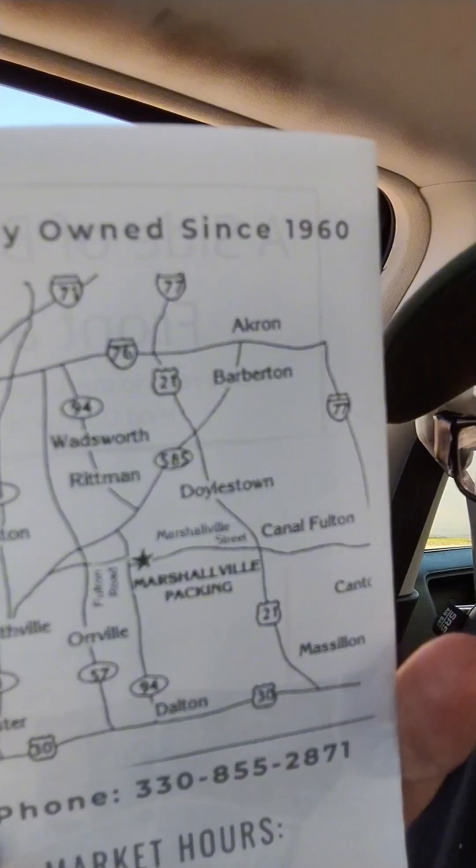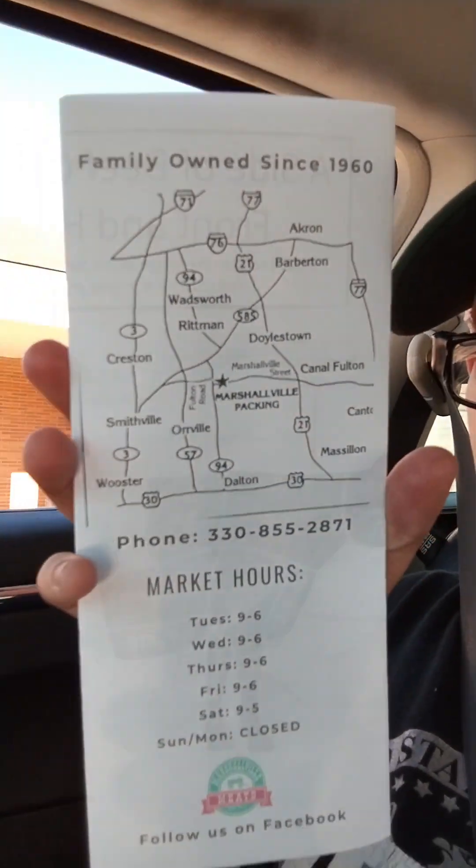This is their address. Their hours are Tuesdays 9 to 6; Wednesday, Thursday, Friday, Saturday all 9 to 5. Sunday and Monday they are closed.